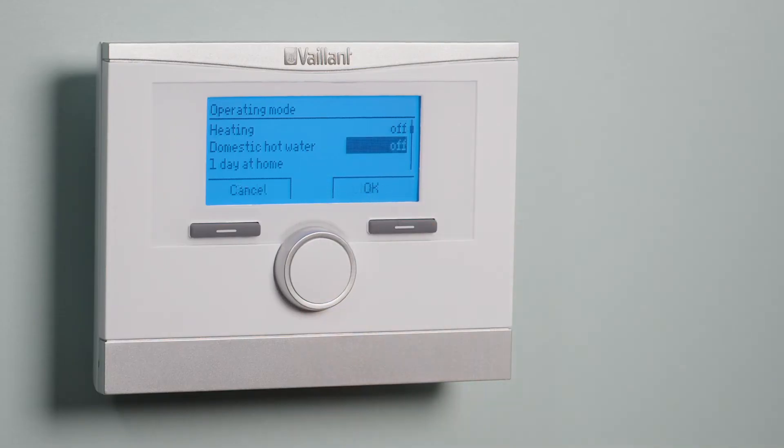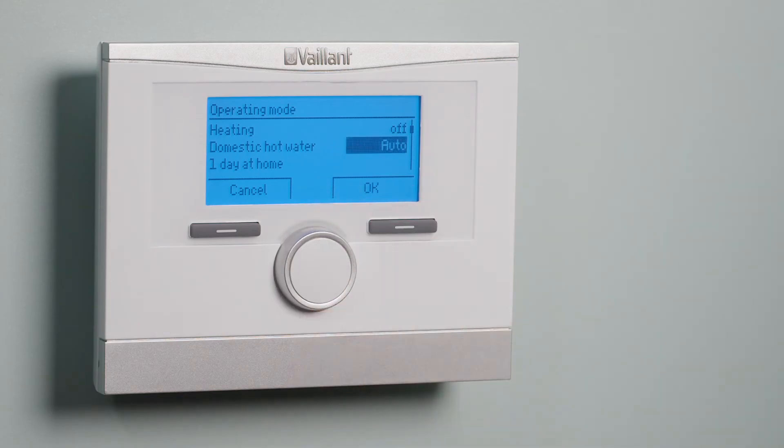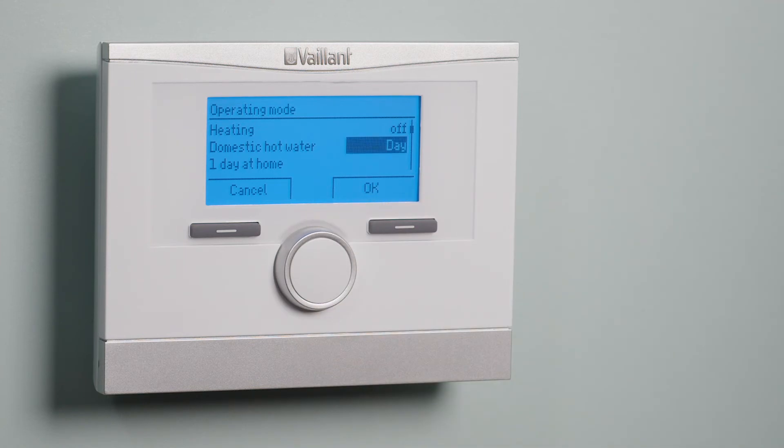Domestic hot water has three different operating options. Setting your hot water to off means that if you have a cylinder, the system will rest in frost protection. Setting your hot water to auto will heat your cylinder up in accordance with your hot water time programs. Setting your hot water to day will keep your cylinder constantly up to your set hot water temperature.